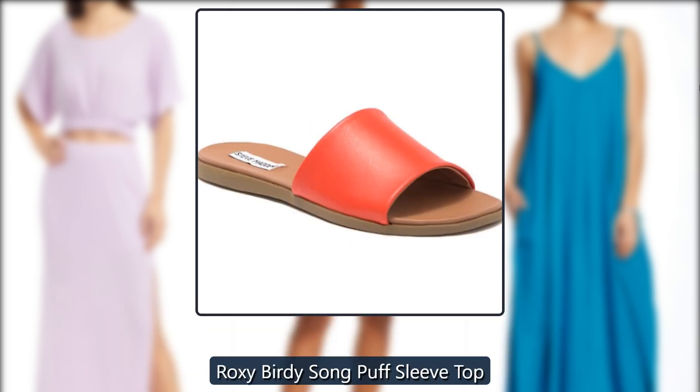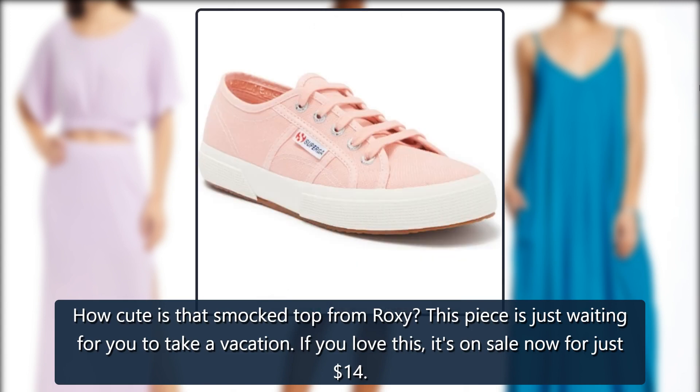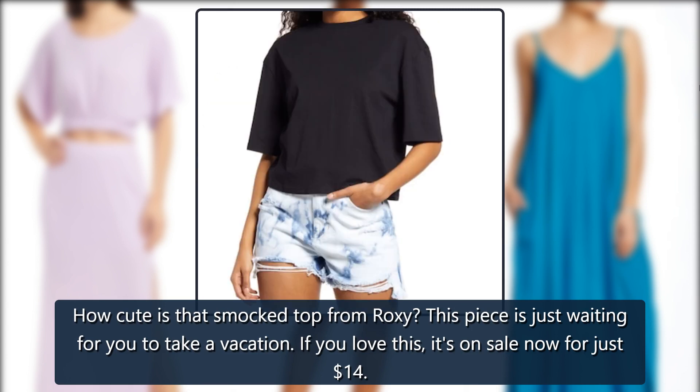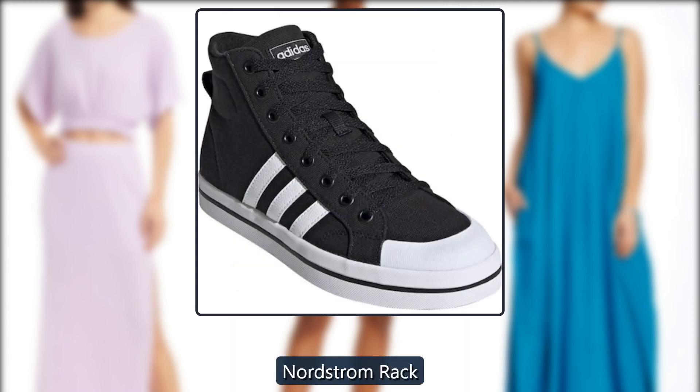Roxy Birdie Song Puff Sleeve Top. How cute is that smocked top from Roxy? This piece is just waiting for you to take a vacation. If you love this, it's on sale now for just $14, down from $45, at Nordstrom Rack.